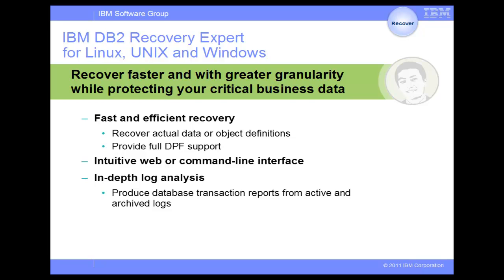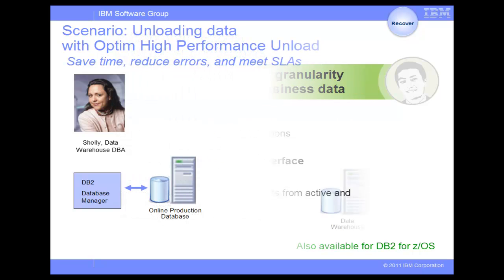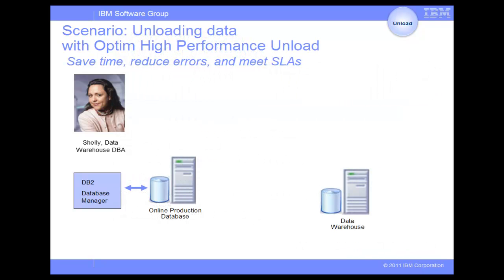The log analysis features in the product enable organizations to monitor or audit changes to a database by creating reports from active and archived logs. You can use the reports to determine when, who, and what applications perform the changes. Redo and undo SQL statements can be automatically generated for expedient transaction recovery. It is also available for DB2 for z/OS.